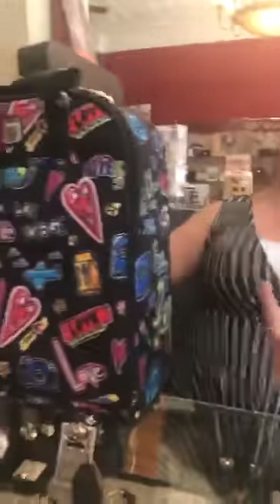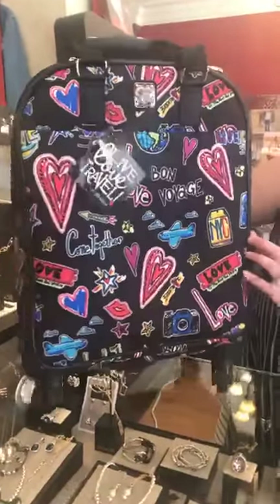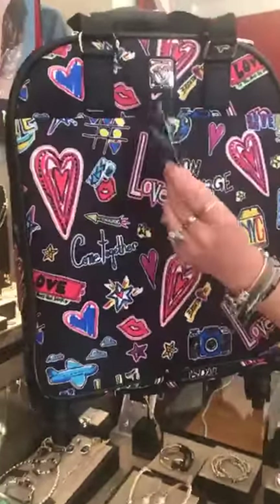Hi everybody, happy Monday. We're coming to you late today because surprise, it's been super busy between customers and things going on behind the scenes. It's been a crazy day for us mermaids. But we did get a couple shipments today so I wanted to show you a few new things. I'm going to start with probably the coolest thing in the video, which is this little weekender suitcase from Brighton.